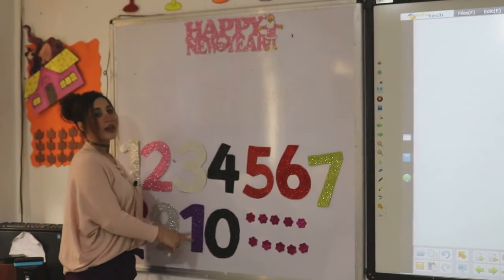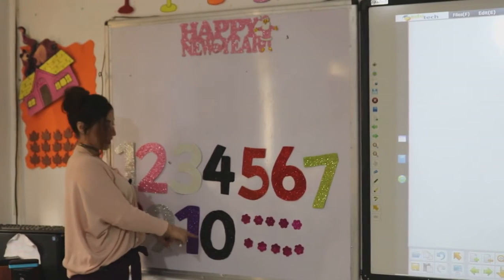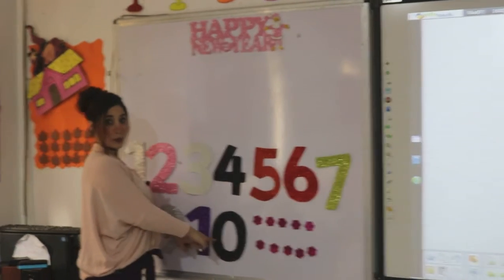Guess what is this number? This is number 10. 1 and 0. Number 10.